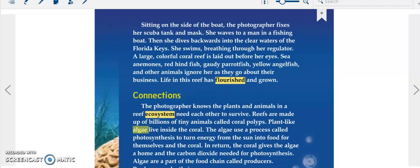Sea anemones, red hindfish, goby parrotfish, yellow angelfish, and other animals ignore her as they go about their business. Life in this reef has flourished and grown.